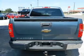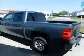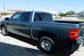Power door locks, cruise control, power steering, air conditioning. Call today to schedule a test drive.